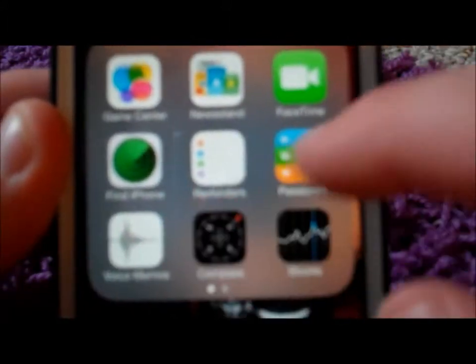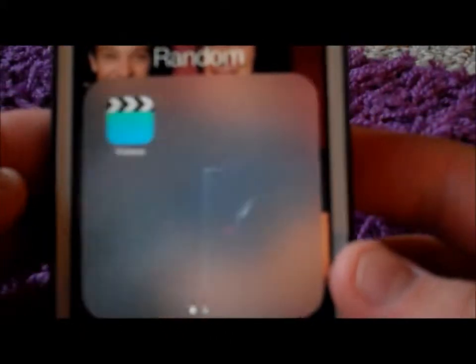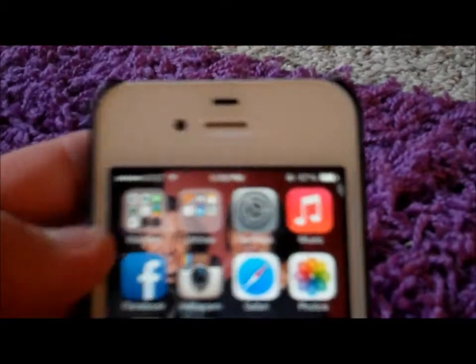Right here is my random folder — I have all this stuff that I don't ever use. And then I've got my utilities folder, which has calculator, clock, notes, calendar, weather, maps — the stuff I use most of the time — and then settings.